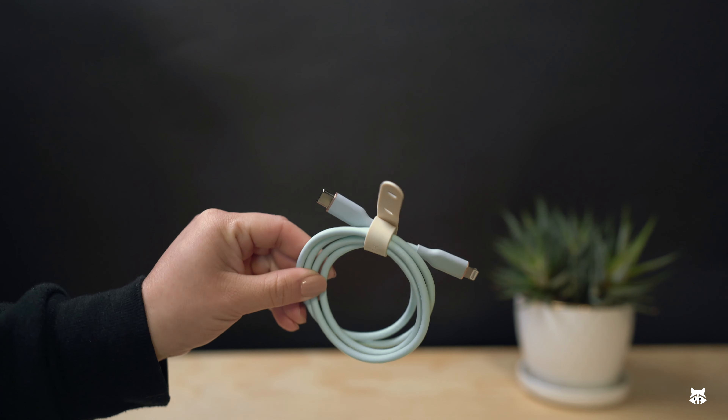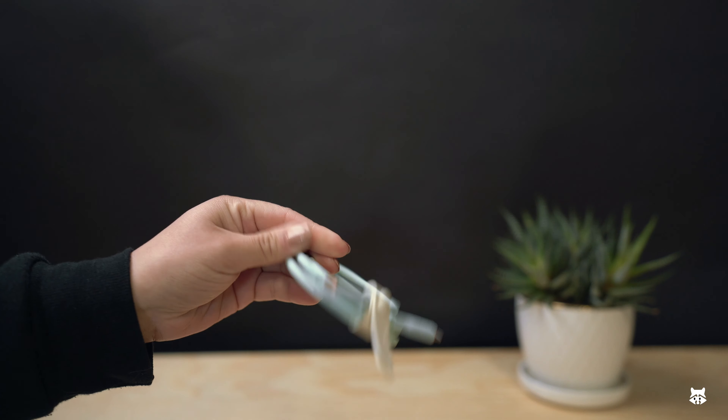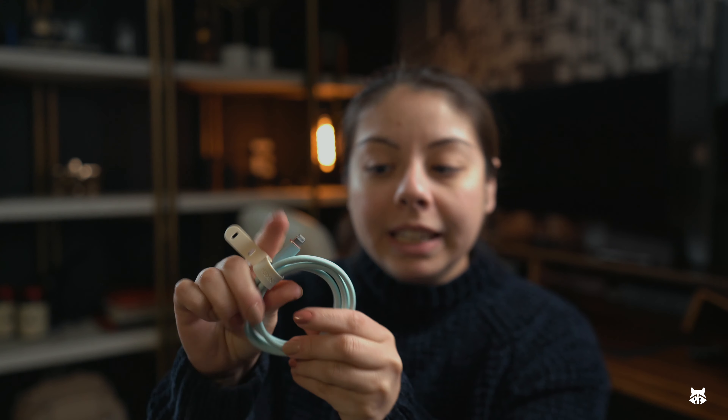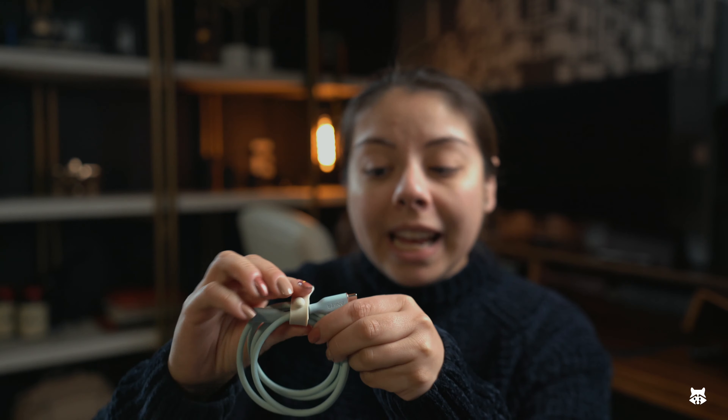Speaking of charging, they also need a charging cable. This is actually a new addition for me — the Anker USB-C to Lightning cable. It's MFI certified — the Powerline III Flow silicone fast charging cable. What I love about it is there are a lot of different color options. I went with the teal, like a seafoam green kind of thing. Anker is a great company, so you're going to get long-lasting life and use out of this. It's pretty inexpensive, comes in two different sizes, and they advertise it as tangle-free — that's a plus.